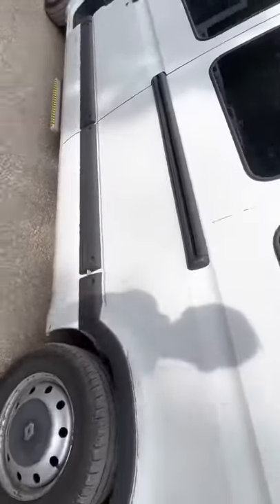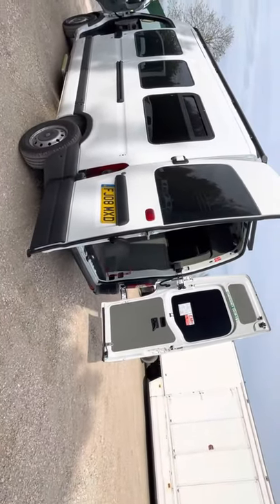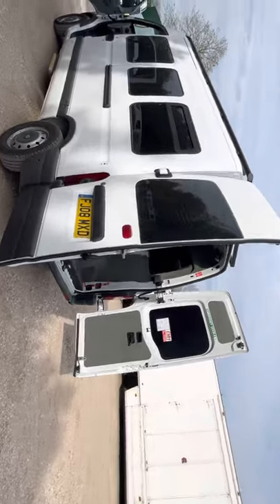Door shuts nicely. It's a nice modern Renault Master in good condition, ready to go really. Hope you like it.